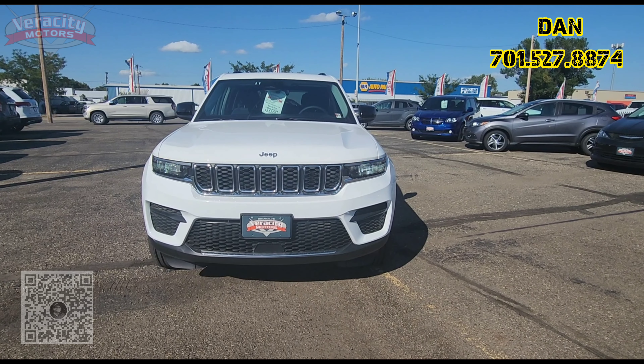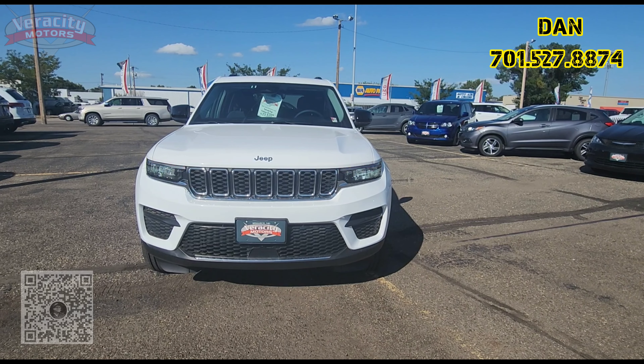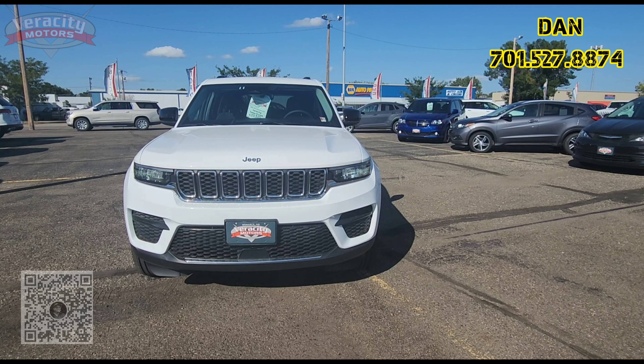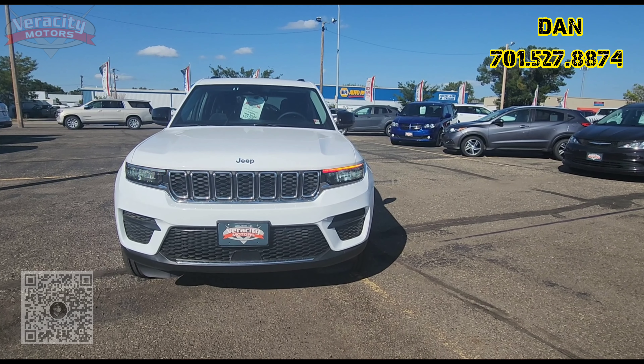I have our 2023 Jeep Grand Cherokee Laredo with 9,000 miles on it. 3.6 V6 engine under the hood. Value price here at $33,300.